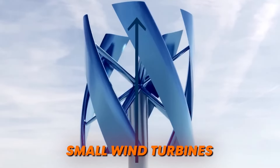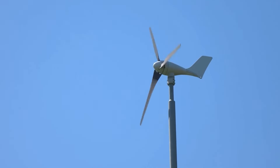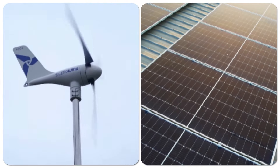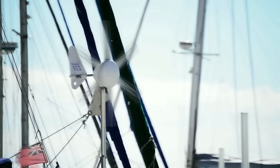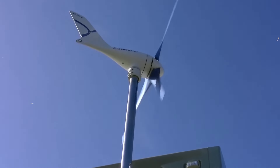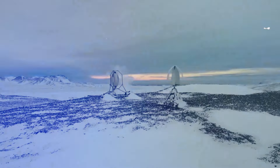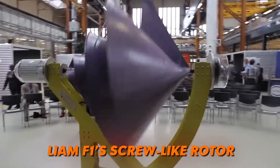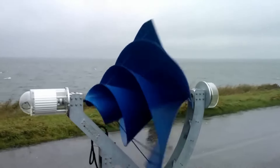Small wind turbines have become quite popular in the past few years. This is because they represent quite a good alternative to solar panels, especially in lower light or constantly windy areas. As a result, the past decade has represented a renaissance for wind turbines, with new, revolutionary designs — such as the Liam F1's screw-like rotor — being developed.